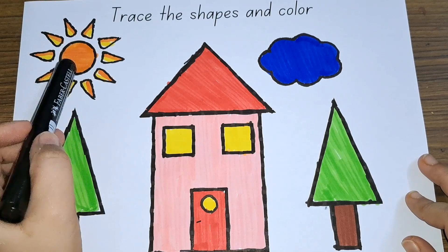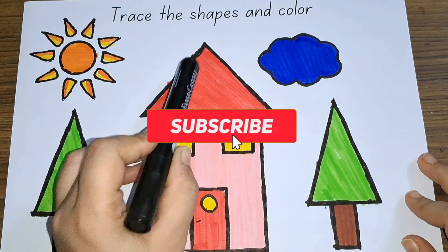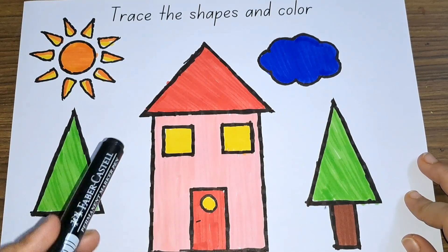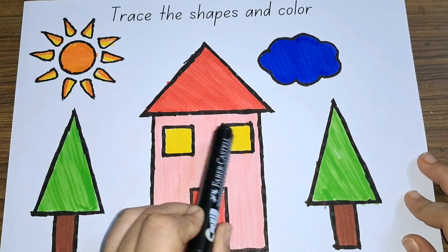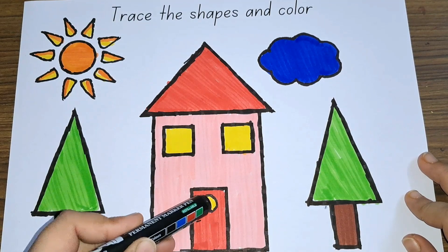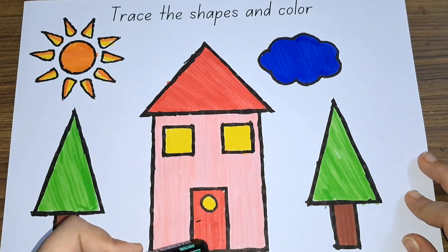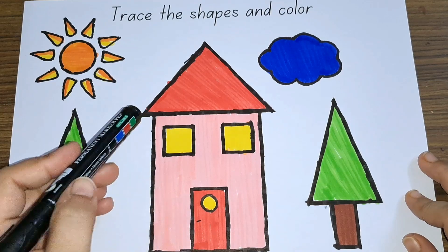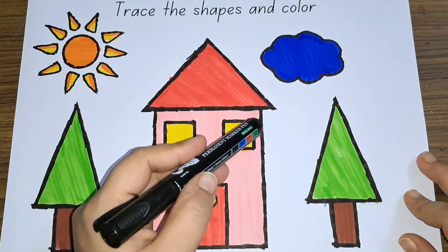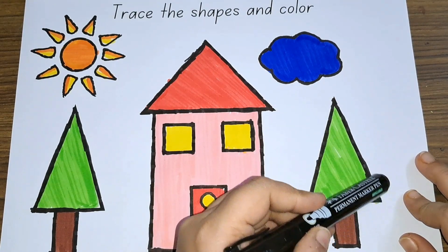This is an orange color circle. This is a red color triangle. This is a blue color cloud. These two are yellow color squares. This is a yellow color circle. This is a red color rectangle. And this is a big rectangle. We have green color triangle.